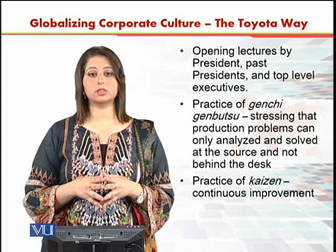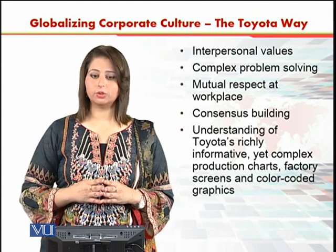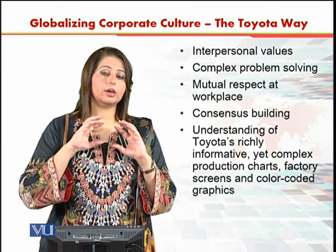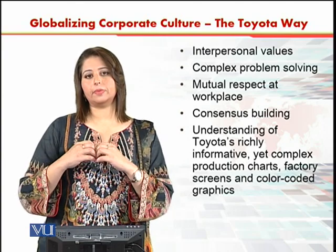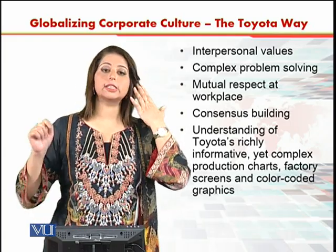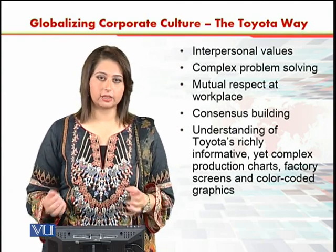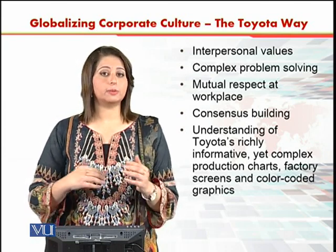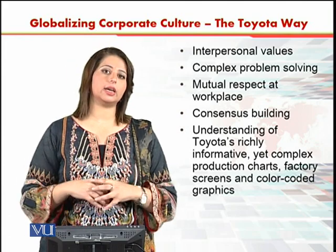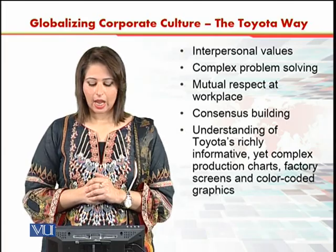Then the practice of Kaizen, which means continuous improvement, is inculcated. Interpersonal values are also covered, including complex problem solving — they divide complex problems into smaller sets of solvable problems and do exercises about that. Then there are interpersonal values of mutual respect at the workplace. In Japanese culture, mutual respect is very important. You will see that Japanese people are always bowing in front of others — it's not that they are groveling, it's just that they are showing respect. So mutual respect is very important in the Toyota organization.